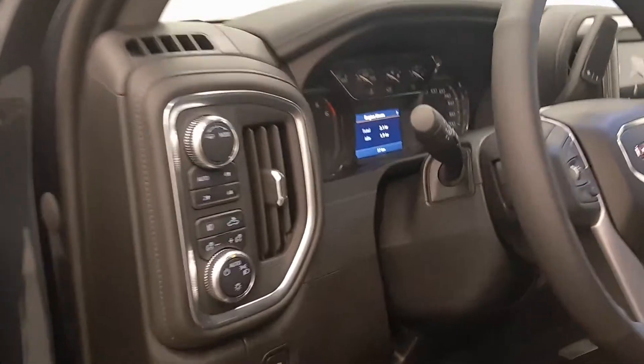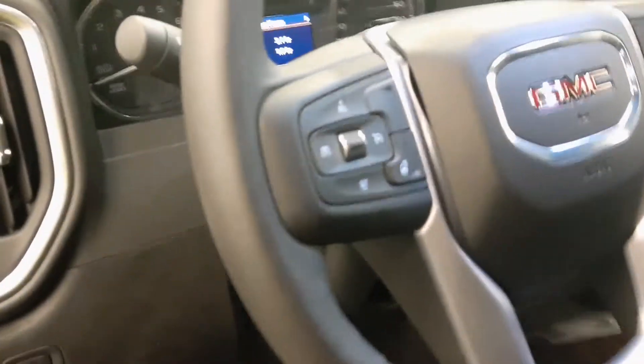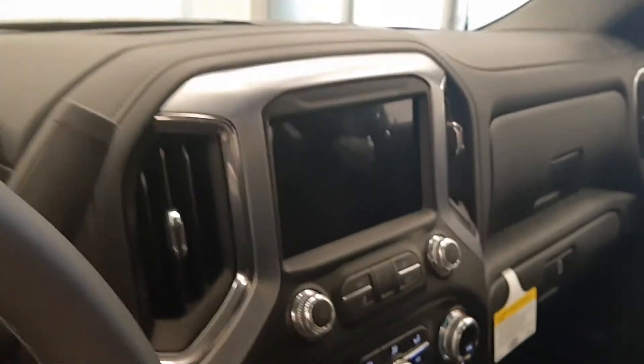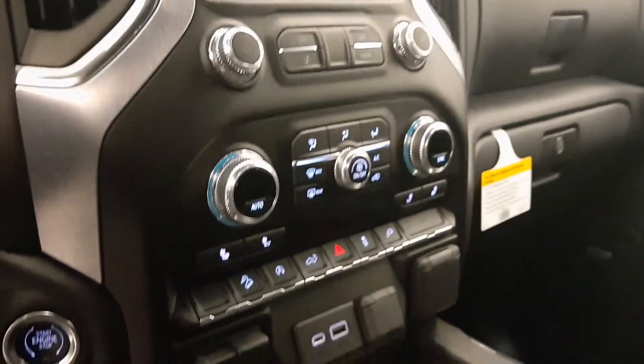Additional interior features include light controls, four-wheel drive controls, electronic park brake, tilt and telescopic steering wheel, cruise control, heated steering wheel, hands-free communication and audio controls, AM/FM radio with auxiliary, climate control with AC, and heated seats.